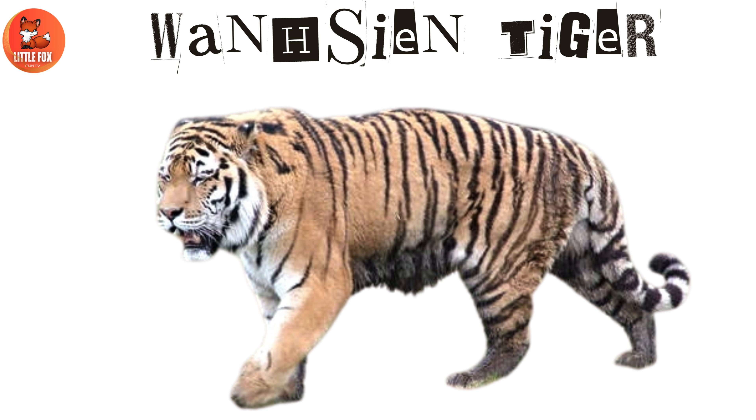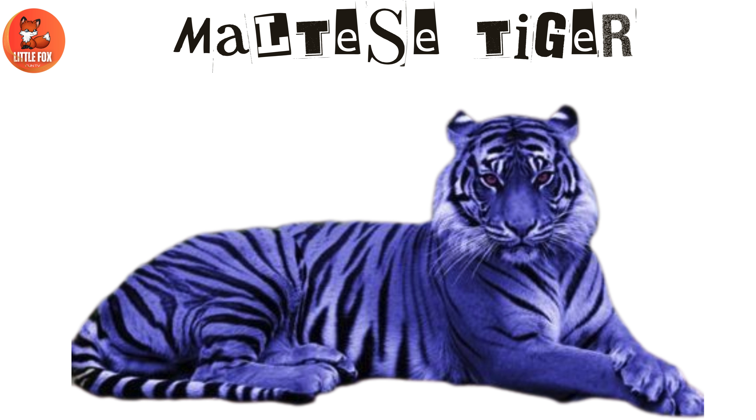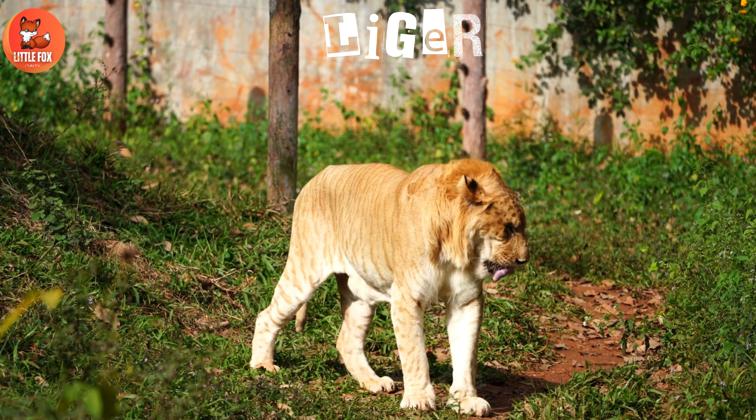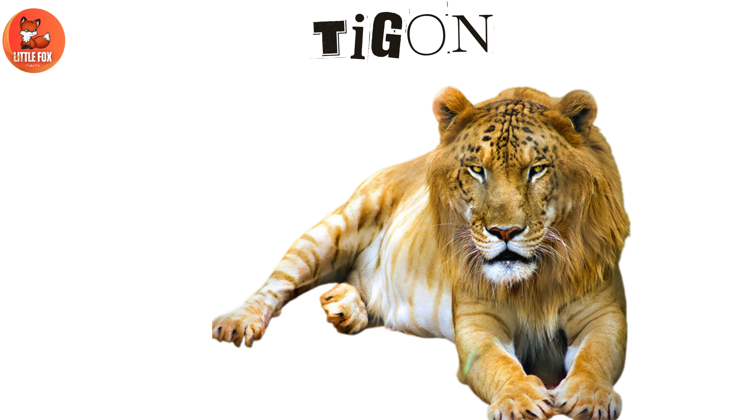Number 18: Wanshan tiger. Number 19: Maltese tiger. Number 20: Liger. Number 21: Tygoon.